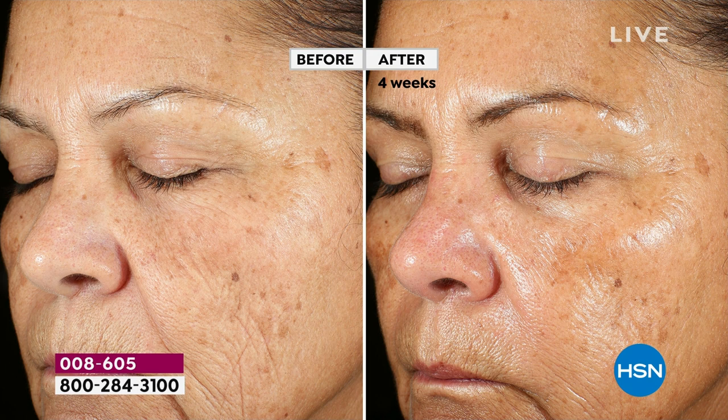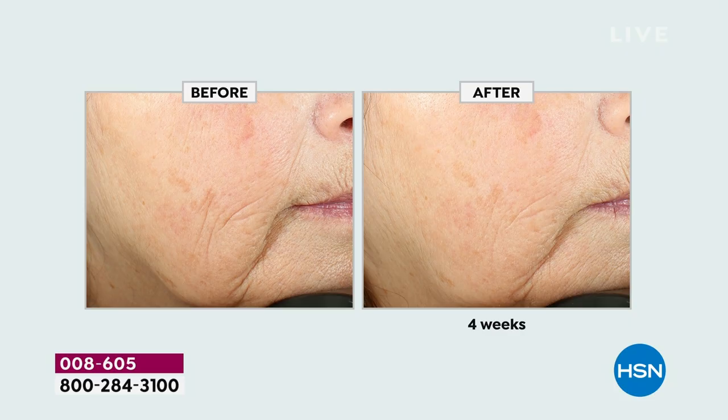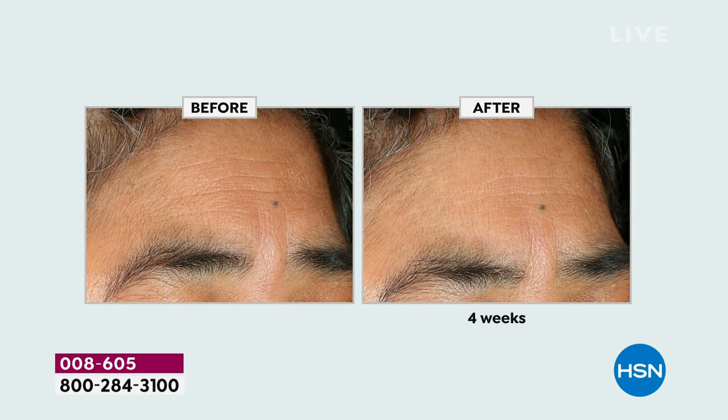Look at this before and after — at her cheek, around her eye, her forehead — the health of her skin is completely different. When you have powerful ingredients, beautiful skin follows. Real science, real ingredients, the right ingredients in the doctor-developed dosage works beautifully for your skin. Look at the forehead in this before and after — look at the lines going across, look at the overall texture. You're not different; you're aging better.